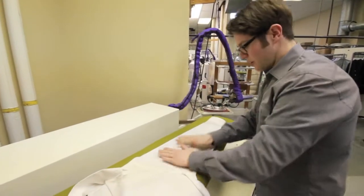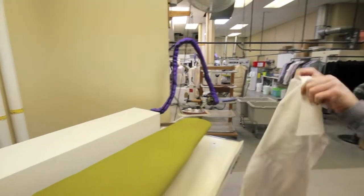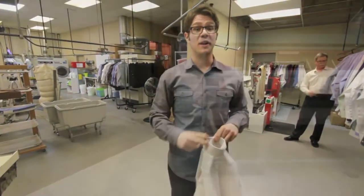As you can see, it's putting a crisp crease at the bottom just to hold with the seam. After that's done, we put it on a hanger, it gets bagged up, and waits for you to arrive to pick it up.